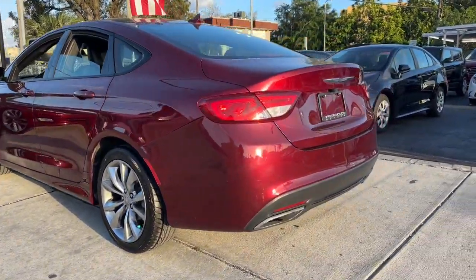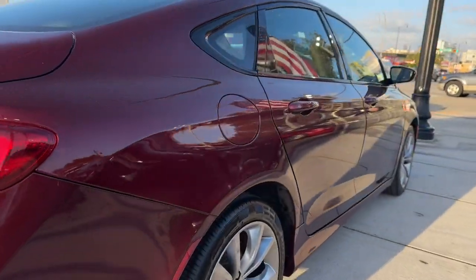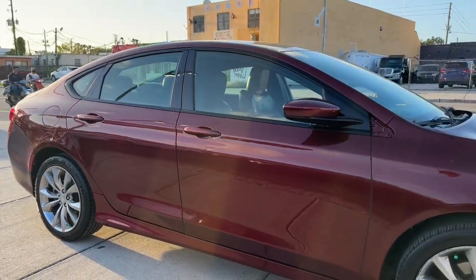Feel relaxed and ready to take on the day in this comfortable, well-equipped 200. Treat yourself to a test drive today. Our staff will toss you the keys and give you an outstanding customer experience.